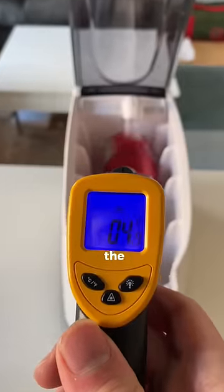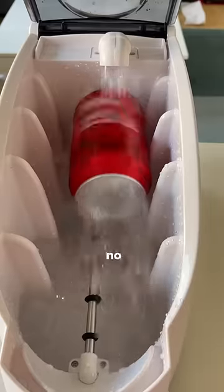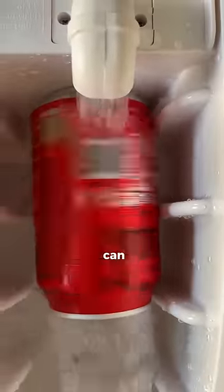Once on, the can spins at a thousand rotations a minute whilst cold water from the bottom is pumped over the top of it. I have no idea, but for some reason this doesn't fizz up the can.